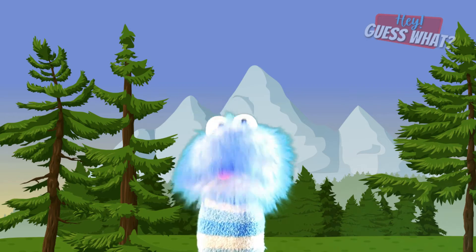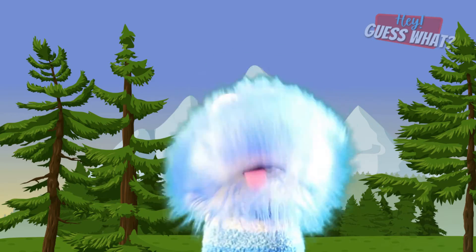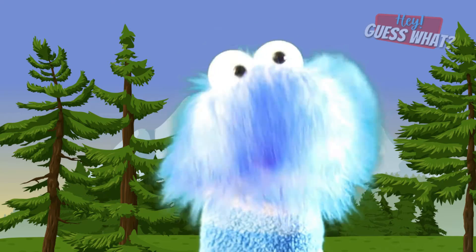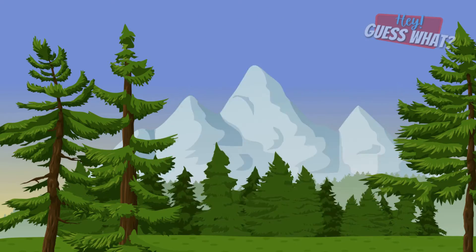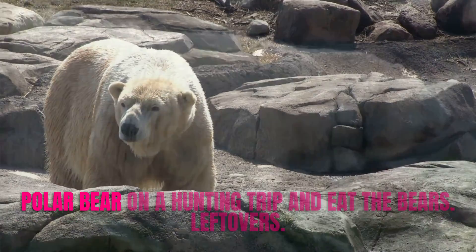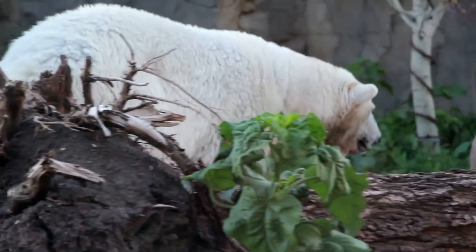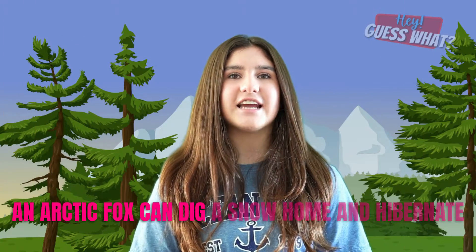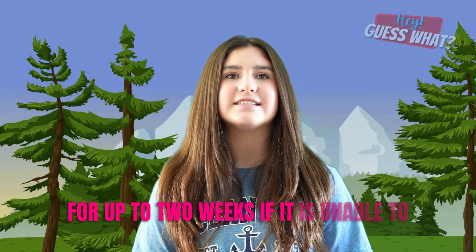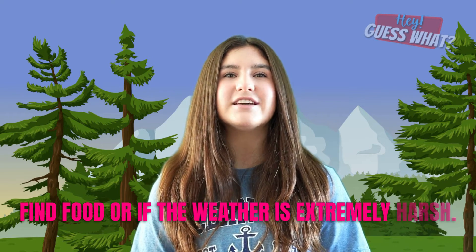When finding food is tough, an Arctic Fox will eat anything they can find, including insects, fruits, and even animal droppings. Sometimes an Arctic Fox will even follow a polar bear on a hunting trip and eat the bear's leftovers. An Arctic Fox can also dig a snow home and hibernate for up to two weeks if it is unable to find food or if the weather is extremely harsh.